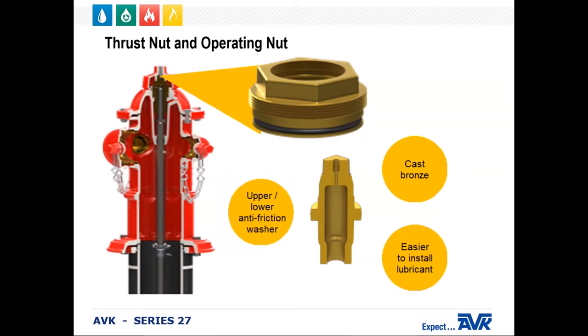The thrust nut and operating nut are cast bronze. The operating nut can be either open left or open right. The operating nut is manufactured with a ventilation shaft that works in conjunction with the Zerk fitting for ease of lubrication installation and makes the op nut self-lubricating. Oil or grease flows up through the threads and out the op nut vent hole side to recirculate. The op nut is also provided with an upper stainless steel needle bearing as standard, and an anti-friction washer on the bottom to ease operation. The op nut and thrust nut are also equipped with a series of O-rings to isolate the lubrication chamber from the environment.